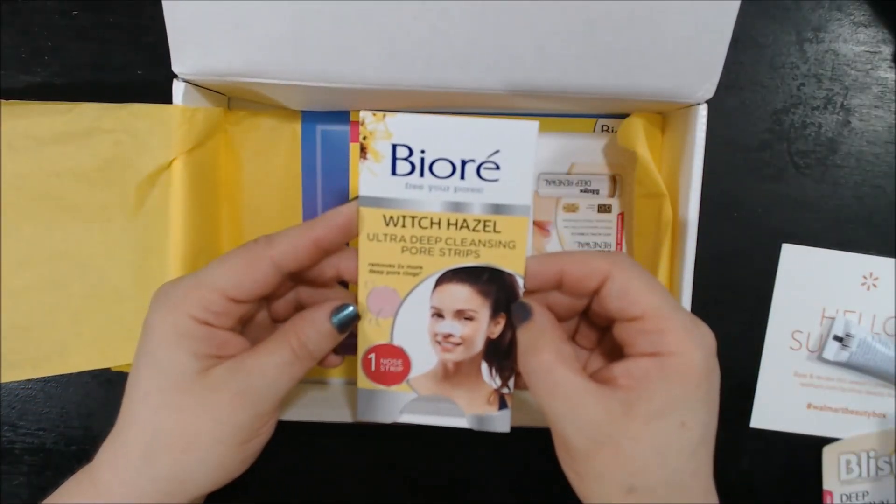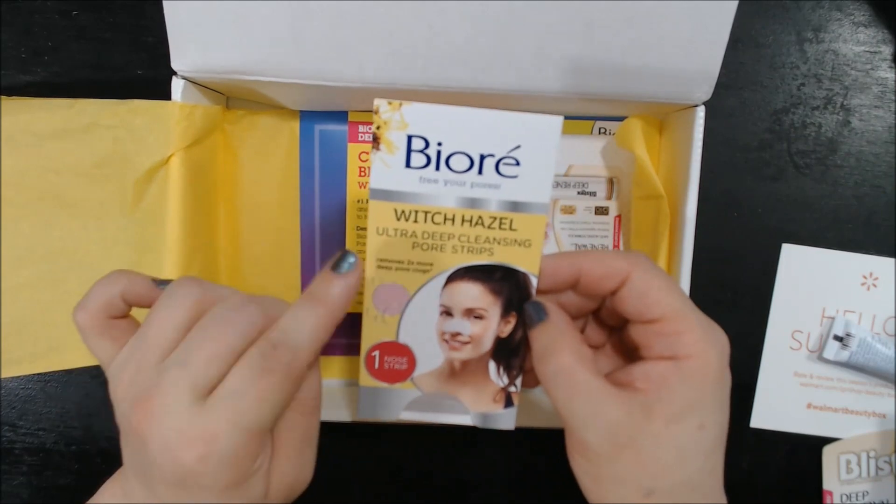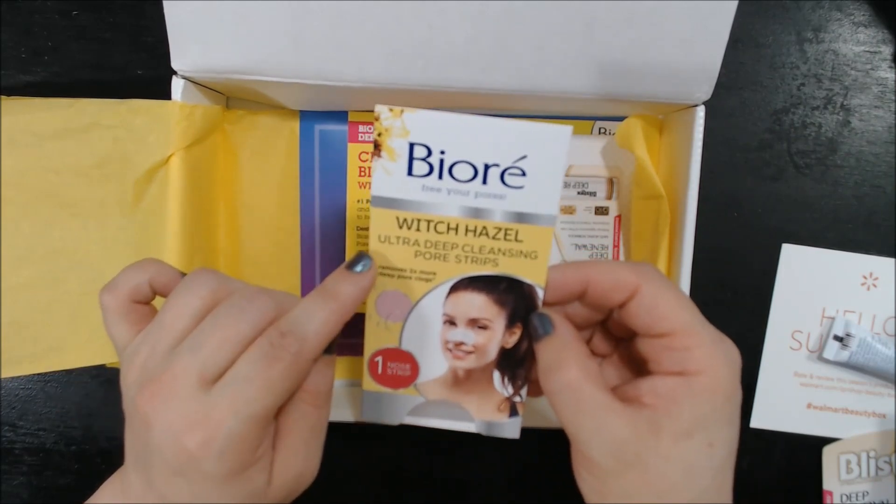We also have a Bioré Nose Strip — this is the Ultra Deep Cleansing Pore Strip and it's with Witch Hazel.